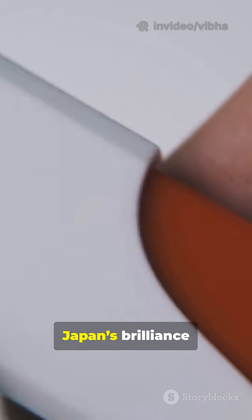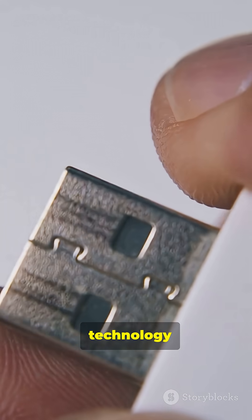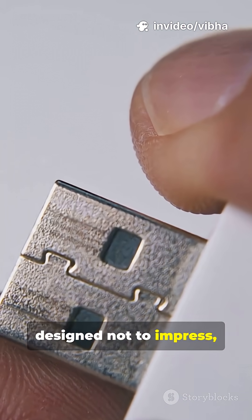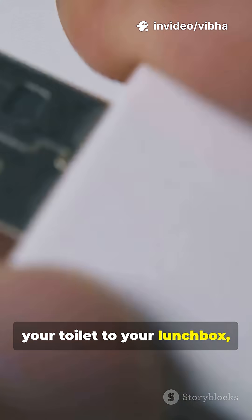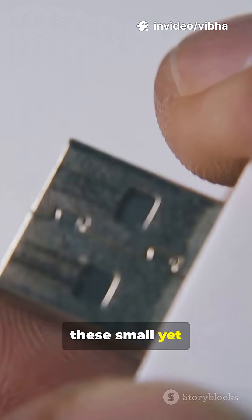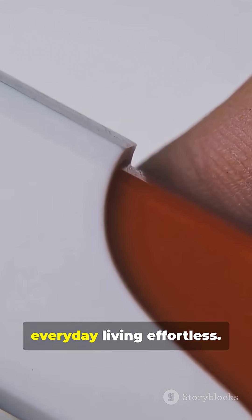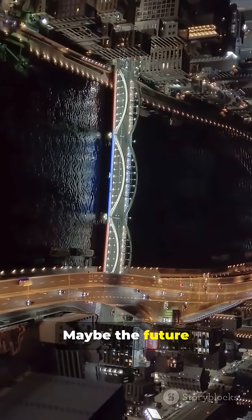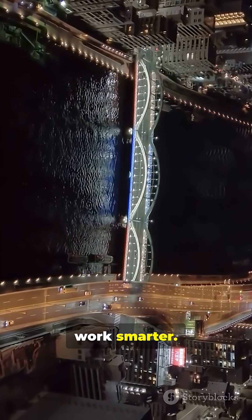Japan's brilliance lies in its attention to detail — technology designed not to impress, but to improve daily life. From your toilet to your lunchbox, these small yet powerful innovations show how thoughtful design can make everyday living effortless. Maybe the future isn't about more. It's about making what we already have work smarter.